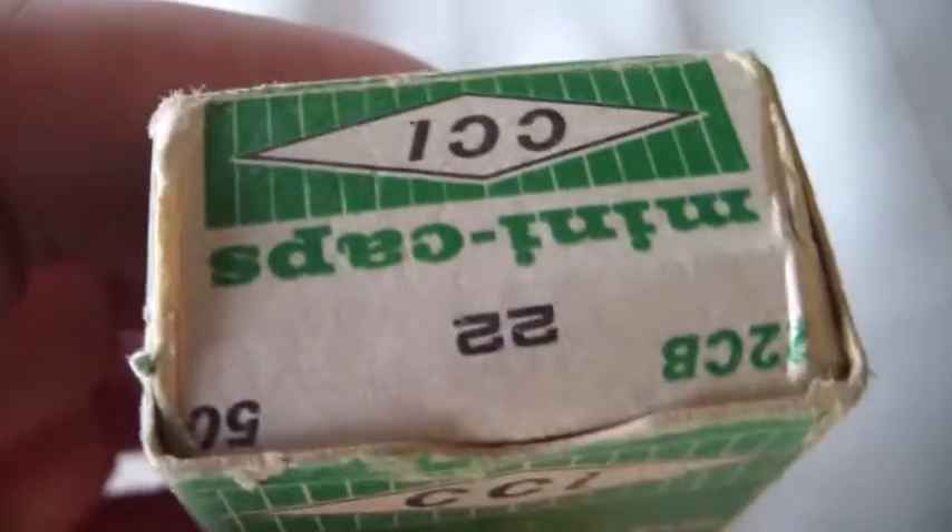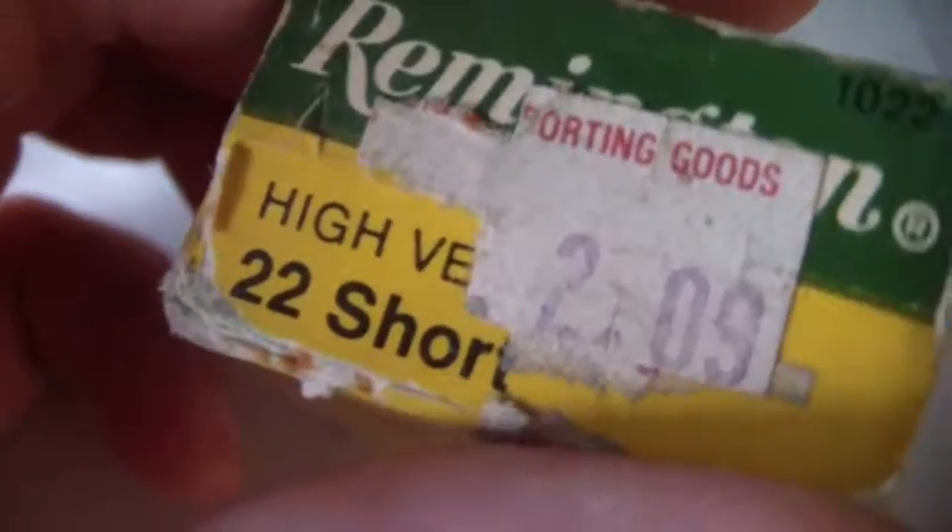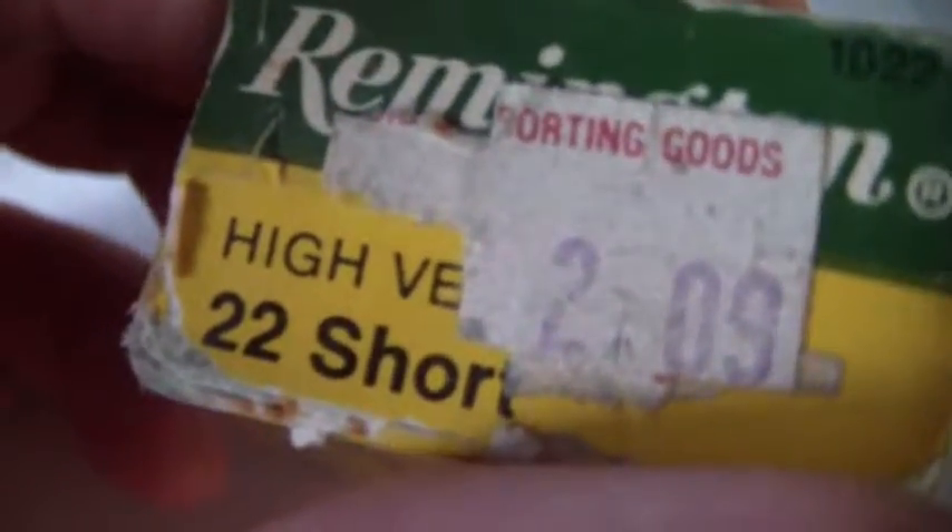Look at this. This is so old. 85 cents. Now, this is interesting — these are shorts, high velocity. I didn't think there was really such a thing. So wherever these were bought, some sporting goods place, for $2.09. Kind of cool.